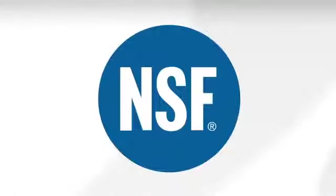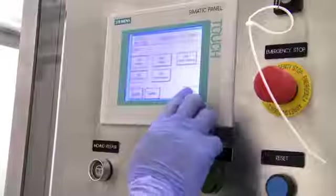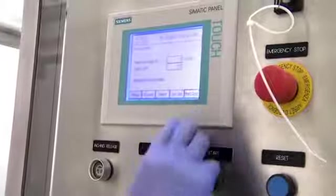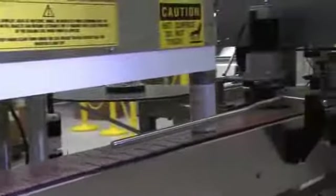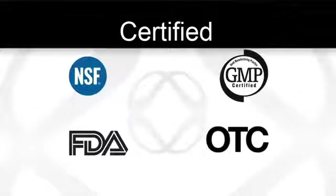Let's start with NSF. NSF certification requires extensive product testing and material analysis and unannounced plant inspections. NSF is the only third-party testing organization to undertake a complete evaluation of every aspect of products and development before it can earn NSF certification. More importantly for you, NSF certification is not a one-time activity — you must qualify year after year.